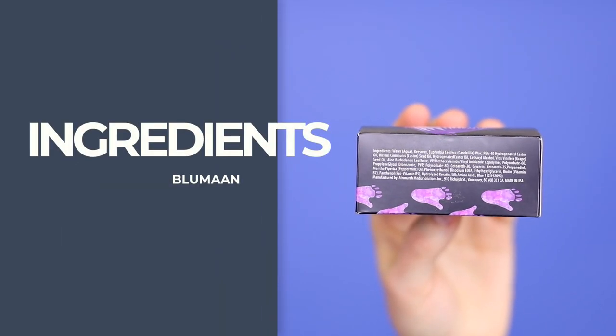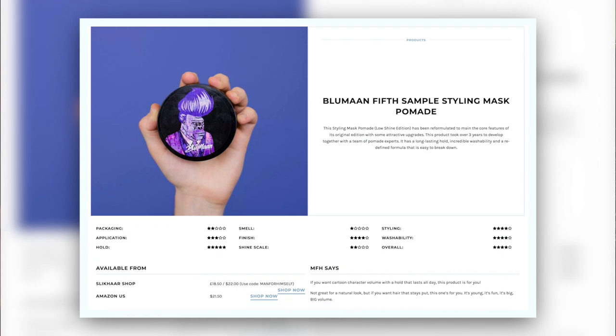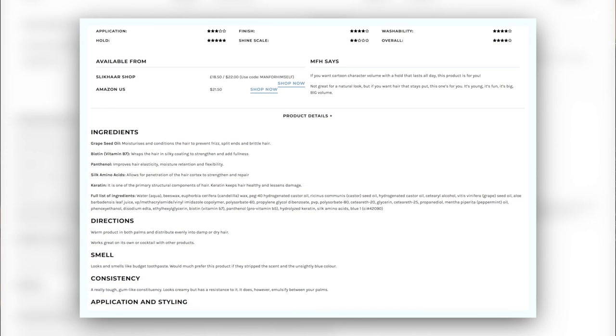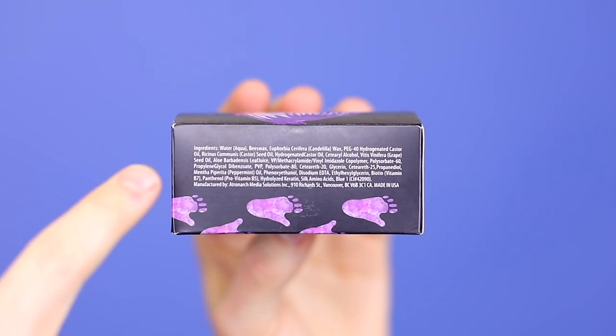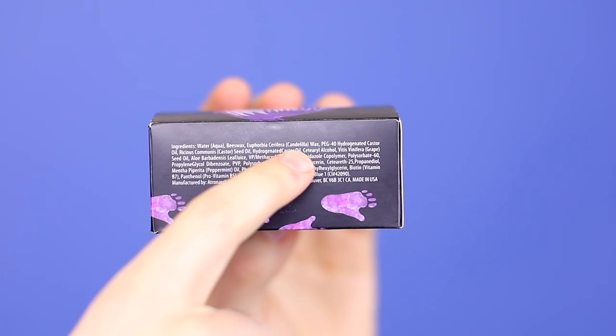Looking into ingredients, there's a full list on the manfromself.com website where I have the product review. I'm also keen for you guys to give your own rating — if you want to upload your picture and give it an out-of-five star rating, you can do so there. Ingredients: we've got water at the top, then beeswax, more waxes, loads of really great oils, grapeseed oil, aloe vera, and then various other compounds.